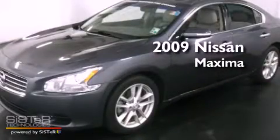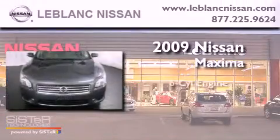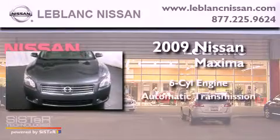This is a 2009 Nissan Maxima. It has a six-cylinder engine and an automatic transmission.